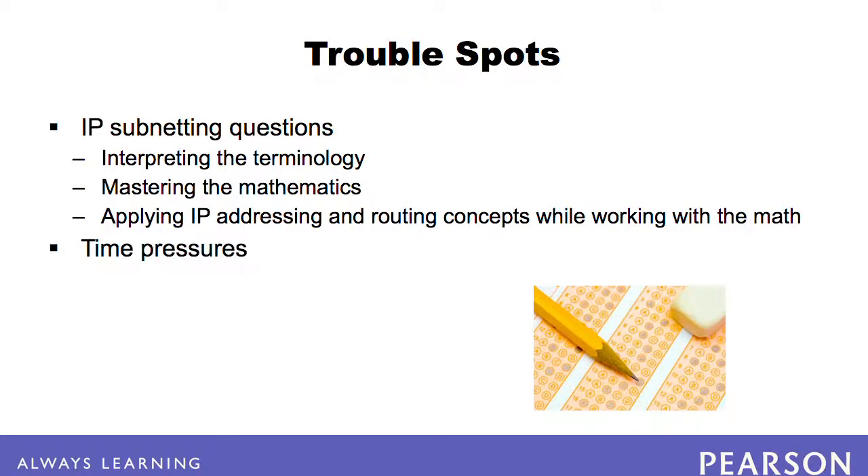Time pressures also make this exam challenging. First, you cannot skip questions and go back later, so it's easy to waste time on topics where you're unsure of the answer. Second, the SIMs, SIMlets, and Testlets are particularly time-consuming, taking anywhere from 4 to 8 minutes. Thus, it's important to budget your time wisely.